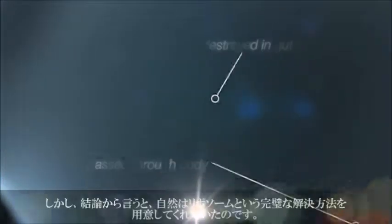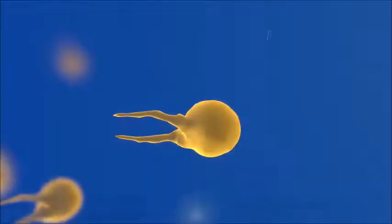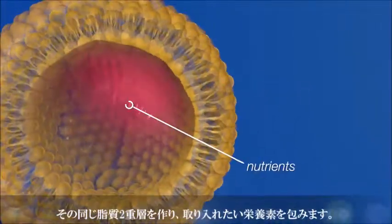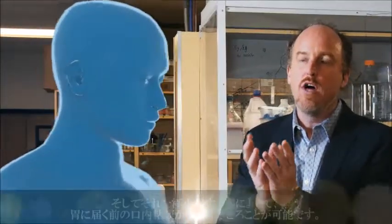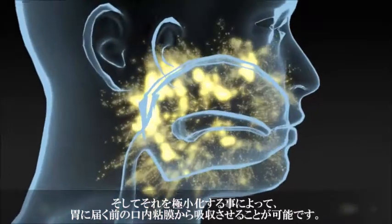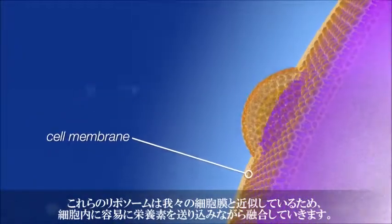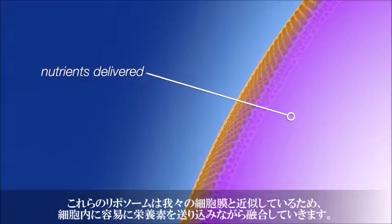It turns out nature has given us the perfect blueprint for a solution: the liposome. Cell membranes are comprised of lipid bilayers, and we can make these same lipid bilayers and use them to wrap around the nutrients we want to deliver. We can make these so small they get delivered right in the oral cavity into circulation before they even get down to the stomach. These liposomes are so similar to your cell membranes that they are incorporated — fused — into the cell membrane while the nutrients are delivered right into the cell.